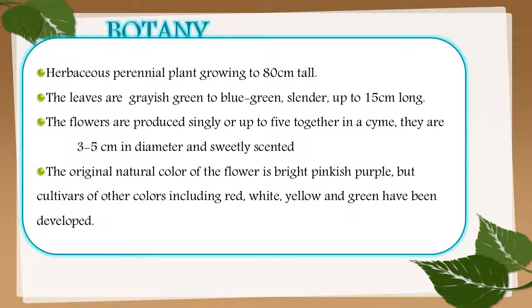Botanical description of carnation: it is a herbaceous perennial plant growing to 80 cm tall. The leaves are grayish green to blue-green, slender, up to 15 cm long. The flowers are produced singly or up to five together; they are 3 to 5 cm in diameter and sweetly scented. The original natural color is bright pinkish-purple, but cultivars of red, white, yellow, and green have been developed.